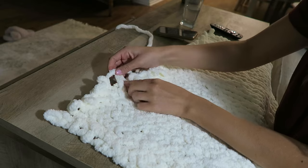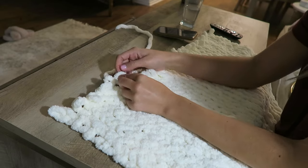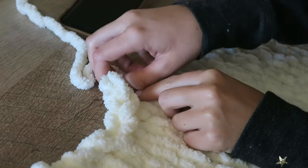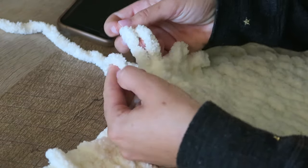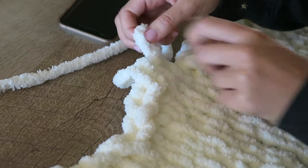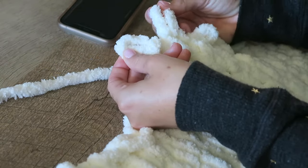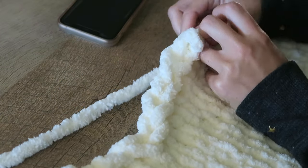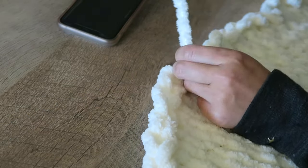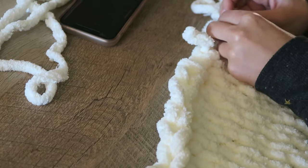I'm getting closer to the end of the blanket — just keep in mind you can continue as long as you want depending on how long you want it. I ended up using three big balls of yarn and got this size. To finish, you're going to loop — this is kind of hard to show — but I'm taking a loop, pulling it through, and combining two loops together. It's like two bunny ears: one bunny ear goes into the other, creating a braid to finish off the whole blanket. Once you reach the end, you'll cut it or just tie it off.